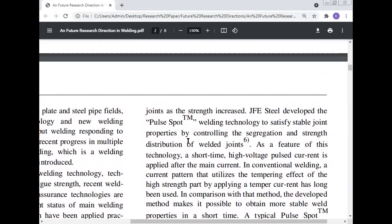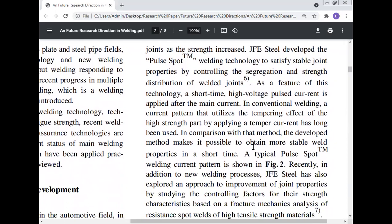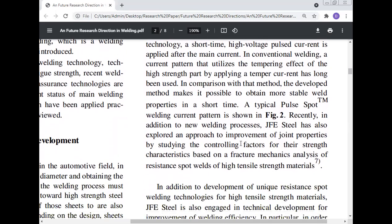JFE Steel developed the pulse spot welding technology to satisfy stable joint properties by controlling the segregation and strength distribution of the welding joint. As a feature of this technology, a short-time high-voltage pulse current is applied after the main current. A conventional current pattern that utilizes the tempering effect of the high strength part by applying a temper current has long been used; in comparison, the developed method makes it possible to obtain a more stable weld property in a short time. JFE Steel has also explored improvement of joint property by studying controlling factors for strength based on fracture mechanic analysis of resistance spot welds of high tensile strength material.